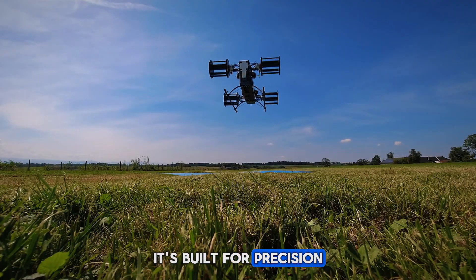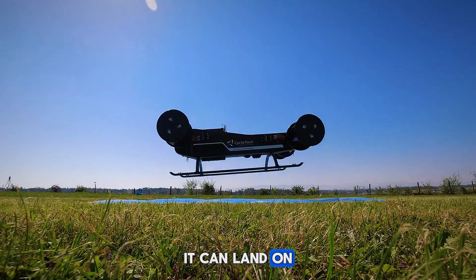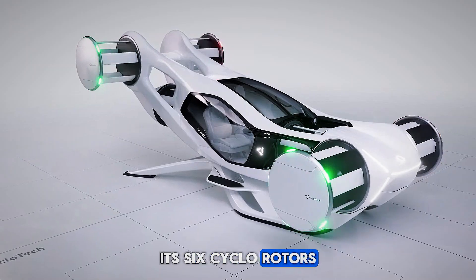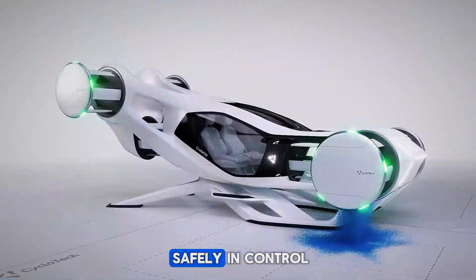It's built for precision. With a pitch angle of up to 30 degrees while hovering, it can land on inclined surfaces and remain stable in adverse conditions. Its six cyclo-rotors ensure that even if one fails, the aircraft can remain safely in control.